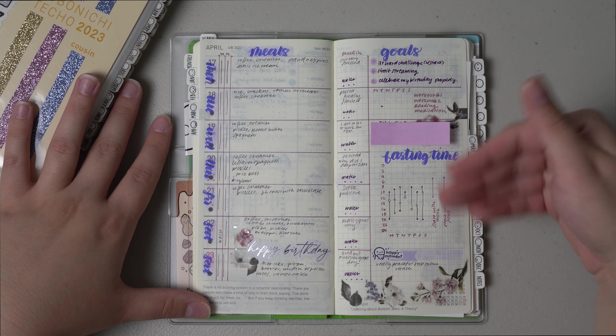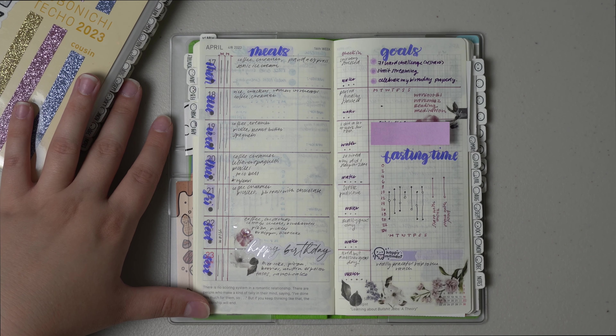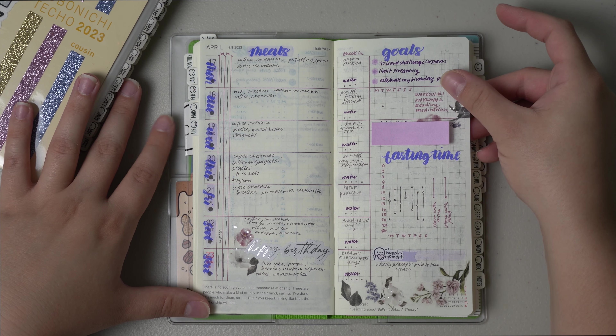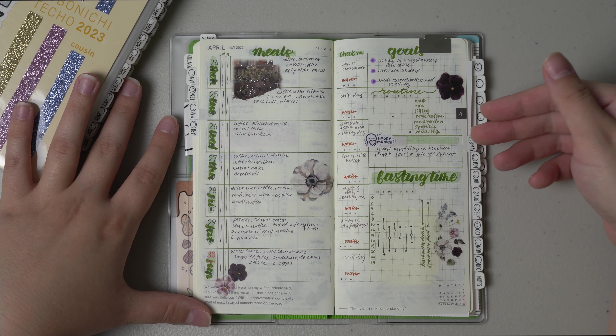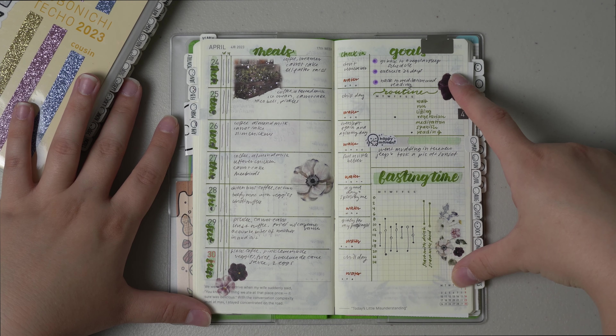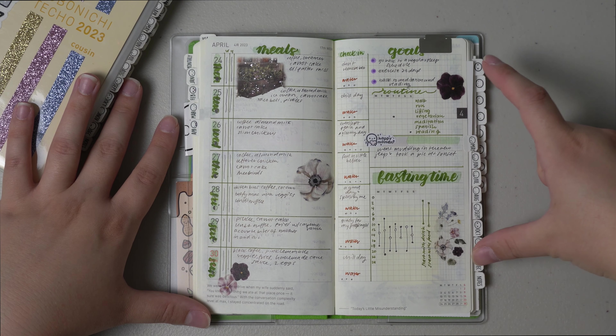This week I did more of a purple theme since purple is my favorite color and it was my birthday. If you see any sticky notes or tags it's just stuff I'm not ready to share on the internet so I'm covering it up. And then for the last week of April I did this really pretty green color. I really like the way this looks especially with the Sterling Ink washi stickers.